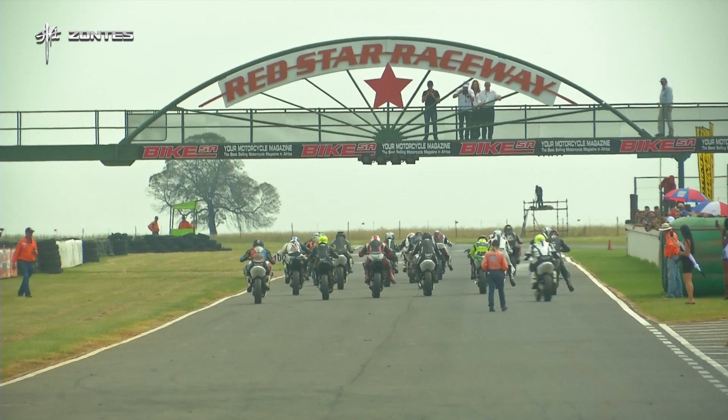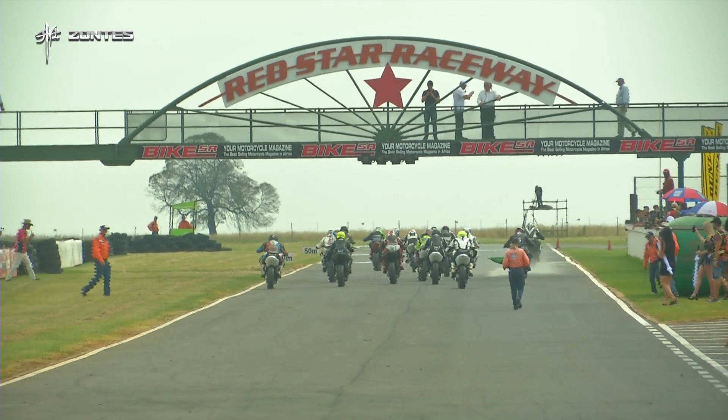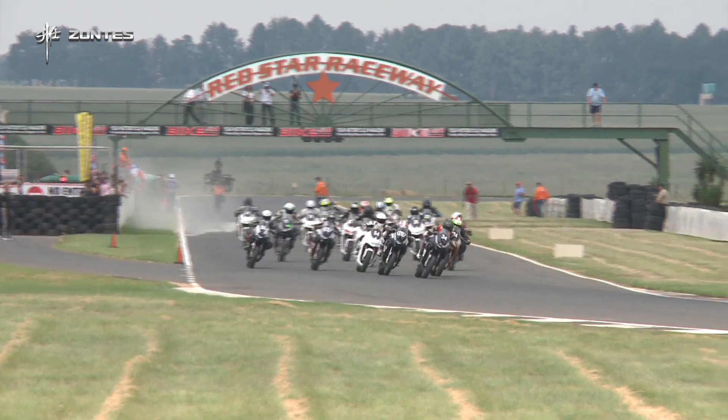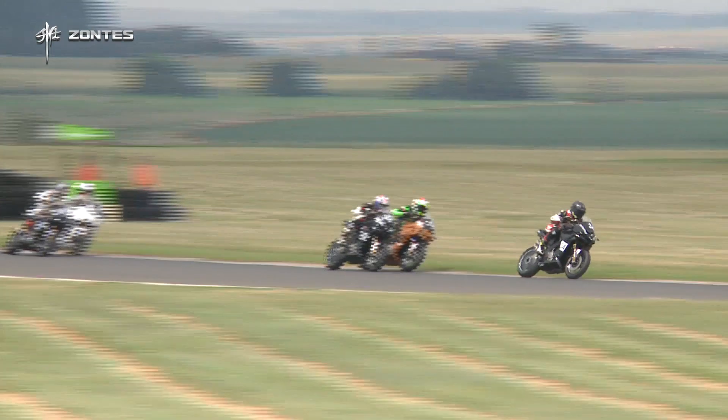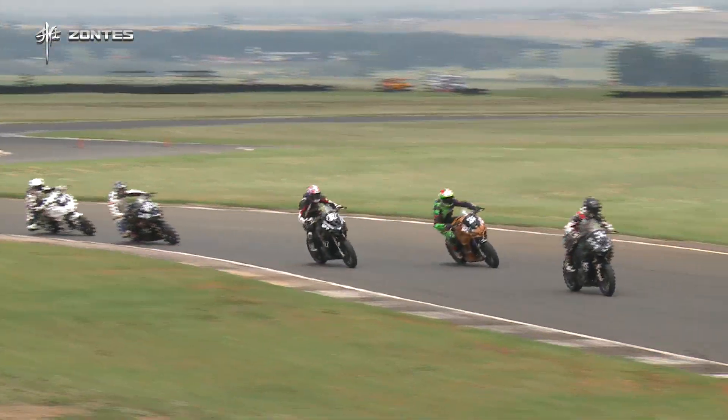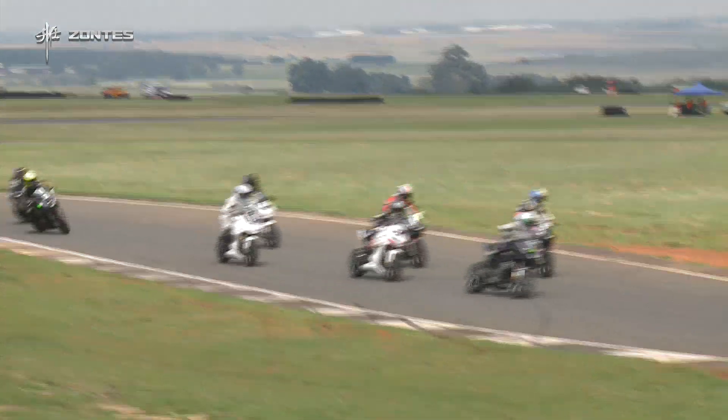Lights out and down towards turn one they go — 300cc's of power making their way down. Who's going to have what it takes to get the first hole shot ever of the Zontes 300 Cup? It's William Friend who's got through there, going side by side with Caccione, but Greg Hildenace just squeezes in between the two of them and finds a way past.